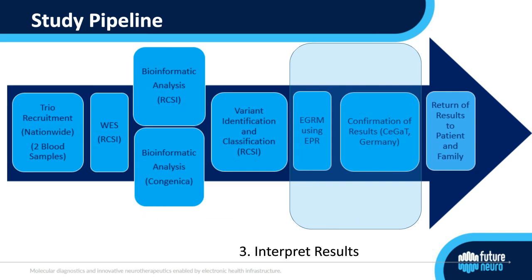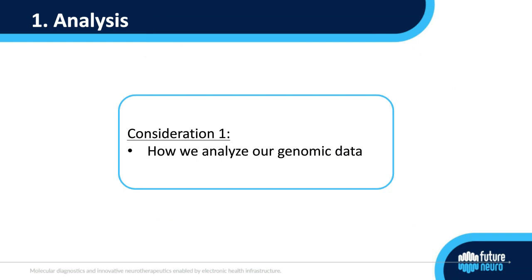The first of the three considerations is how we analyze our genomic data. We used two methods for bioinformatic analysis including Congenica's online system, and I'd like to go into more detail on how those different analysis methods influenced our diagnostic yield.